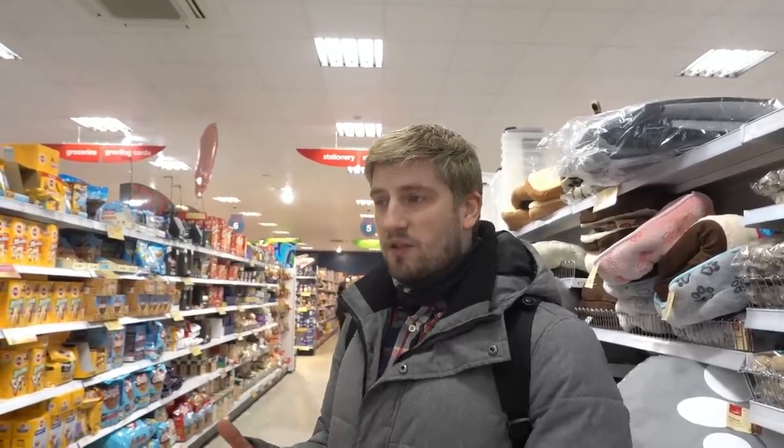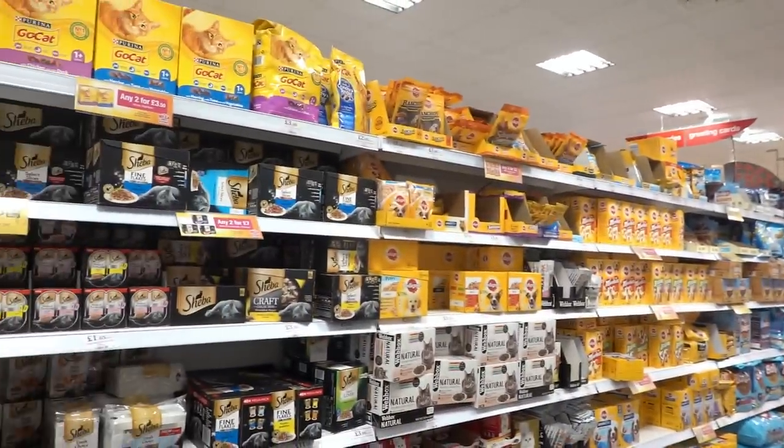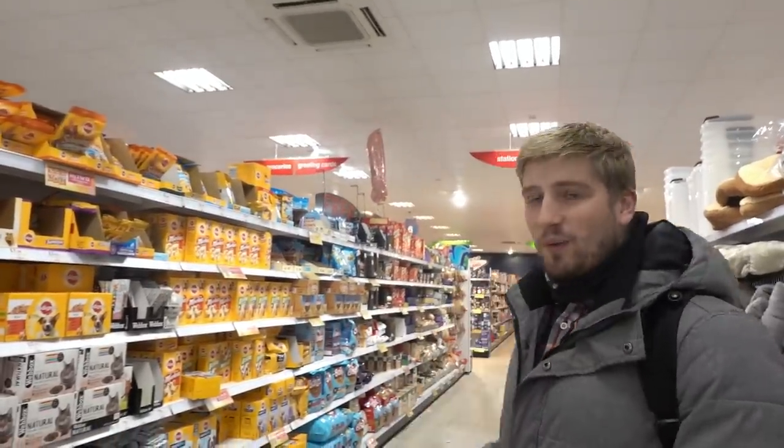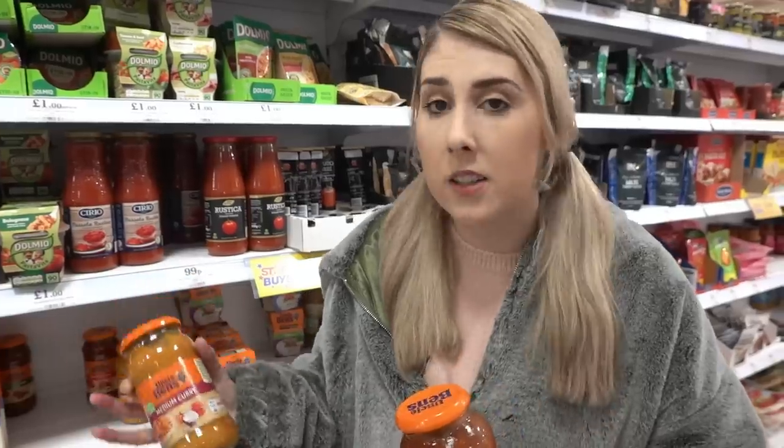I'm surprised people aren't picking up certain items in these shops, because if you're stocking up for yourself that's all well and good — but what about your animals? Cat food and dog food aren't going yet, but I bet you they will. We personally like to stock up on tins, packets and jars in Home Bargains because they're a lot cheaper than the supermarket.